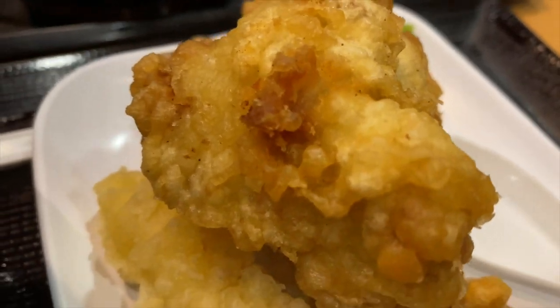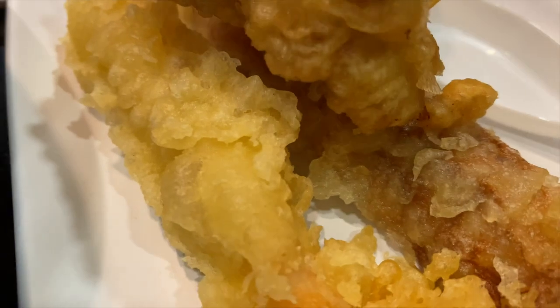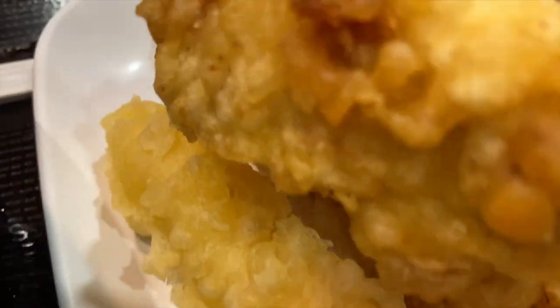Udon festivals: in certain regions, udon festivals, known as udon matsuri, are held to celebrate this beloved noodle dish. These festivals showcase a variety of udon styles and flavors, along with entertainment and cultural activities.